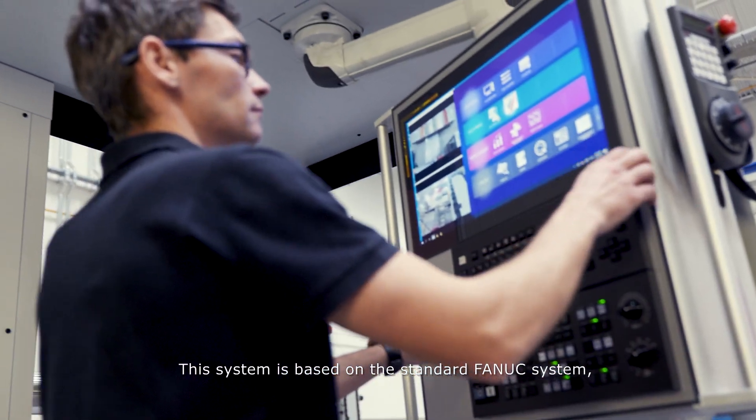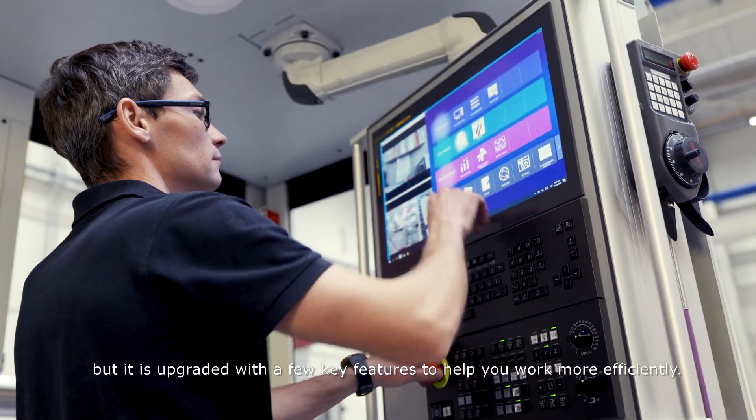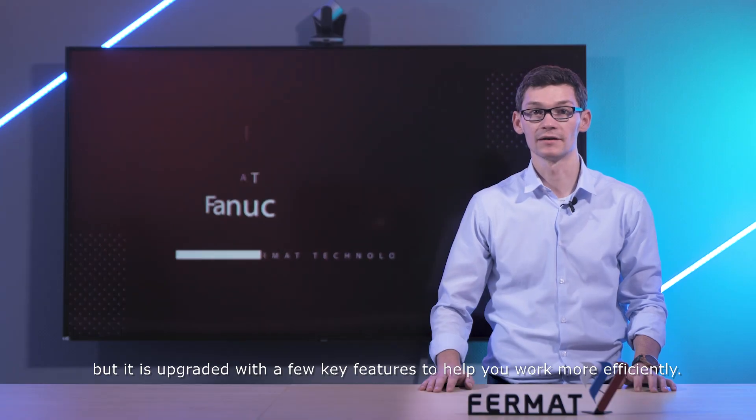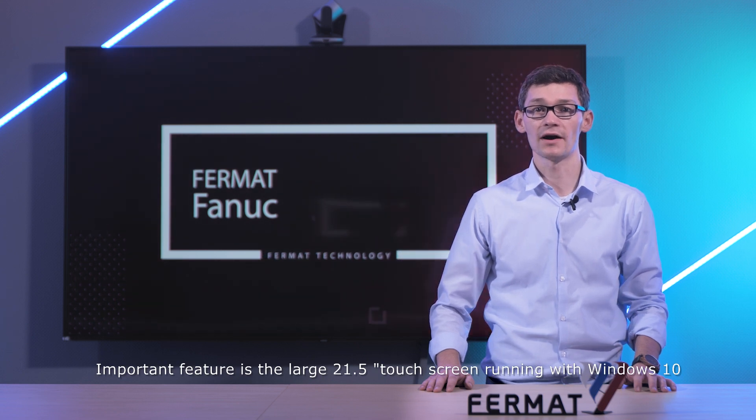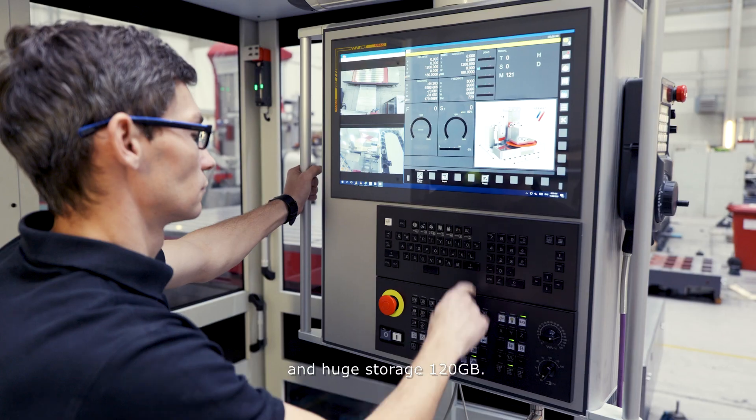This system is based on the standard Fanuc system but it's upgraded with a few key features to help you work more efficiently. An important feature is the large 21.5-inch touchscreen running Windows 10 and huge storage of 120 gigabytes.